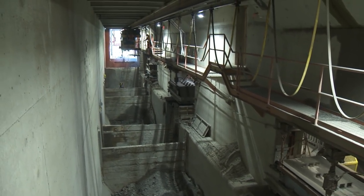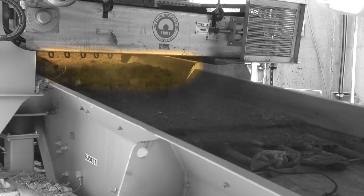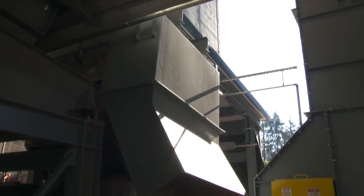The bottom ash is cooled and conveyed to bunkers. Then, magnetic metals — also known as ferrous metals, like iron — are routinely removed by passing under a magnetic extractor.